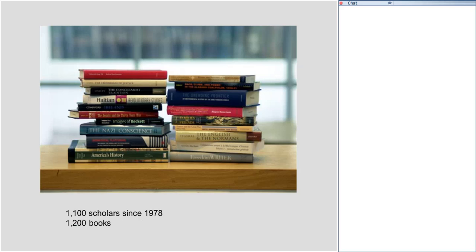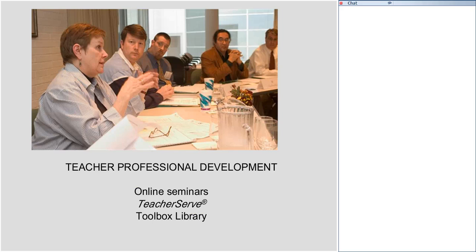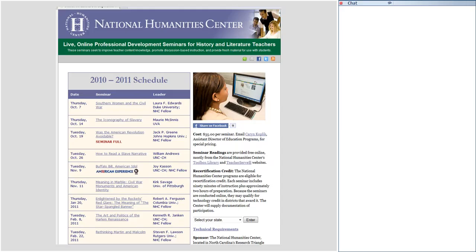Now that may make the place sound like an ivory tower, and from these pictures you can see it could pass for one — we even have a spiral staircase going right up through the center of the building. But the center was not intended to be an ivory tower. The founders wanted it to connect with a wide array of audiences, and they were particularly interested in connecting with teachers. Today we do that in three ways. First, we offer online seminars.